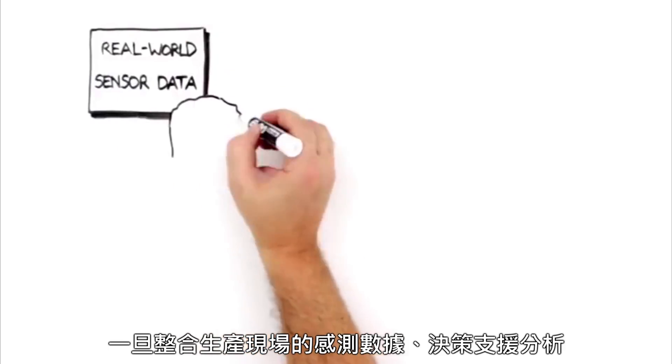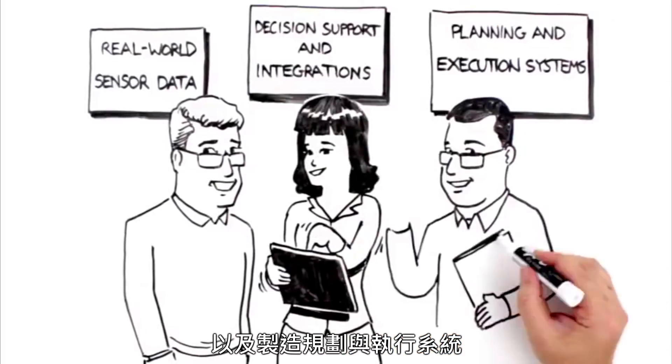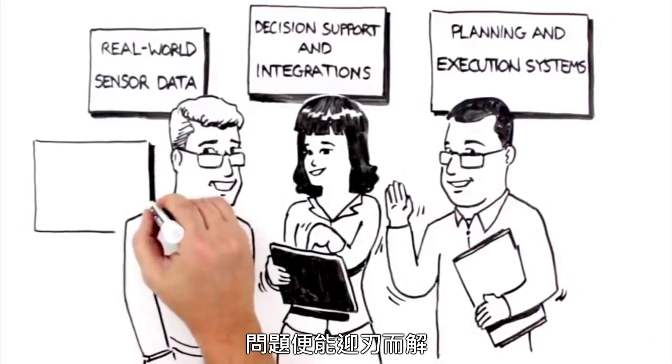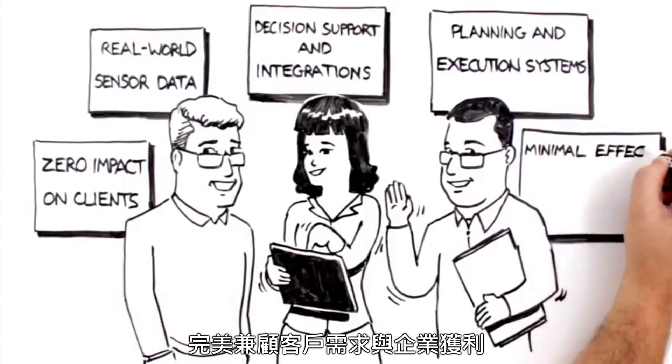By bringing together real-world sensor data, decision support, and integration to planning and execution systems, the problem is solved quickly and painlessly, with zero impact on clients and minimal effect on profit. No catastrophes, no fires, no angry phone calls from customers.